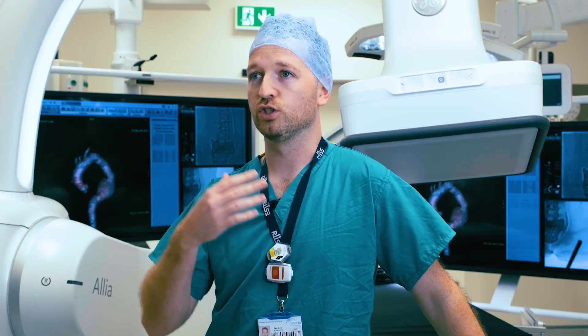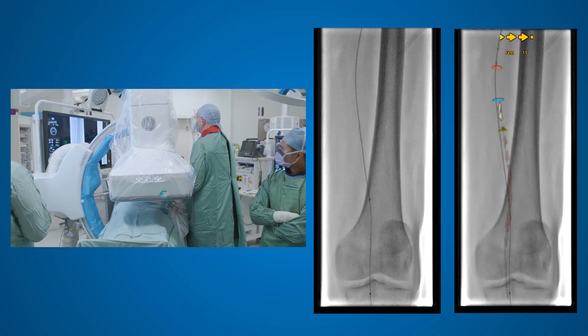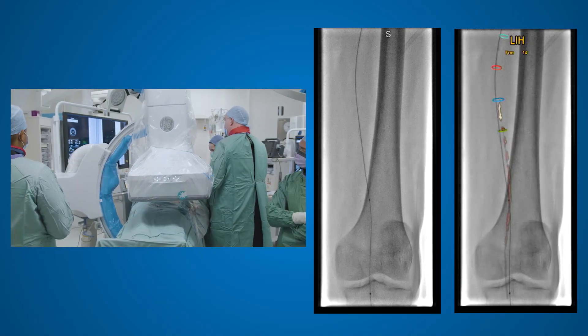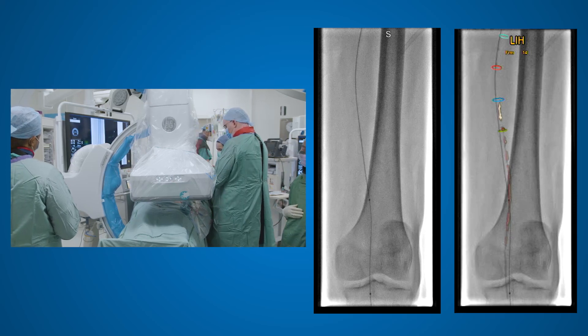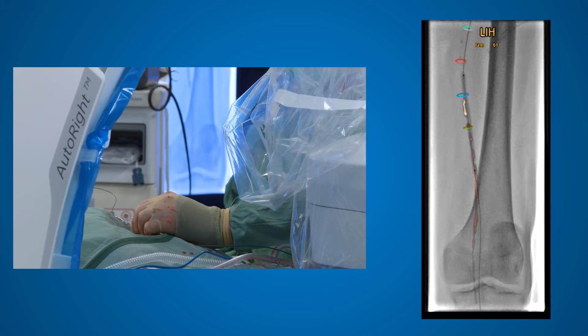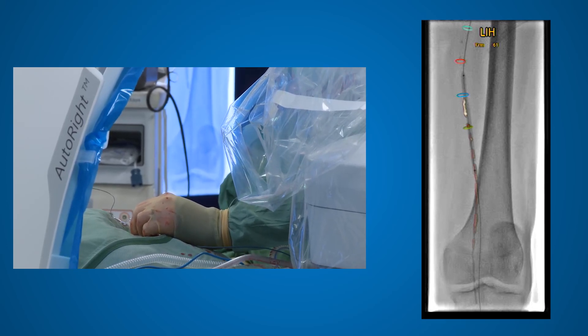As a radiographer you're always looking to reduce radiation dose, and even at the lowest dose setting the image quality seems to be phenomenal — it appears to be the optimum image for the patient. With the fusion technology we're able to do things with far fewer runs than we've previously been used to.